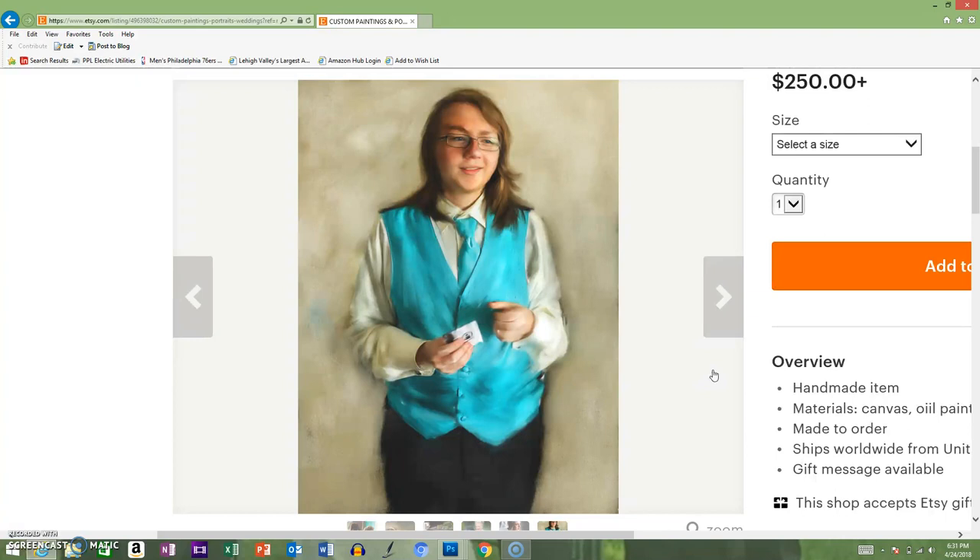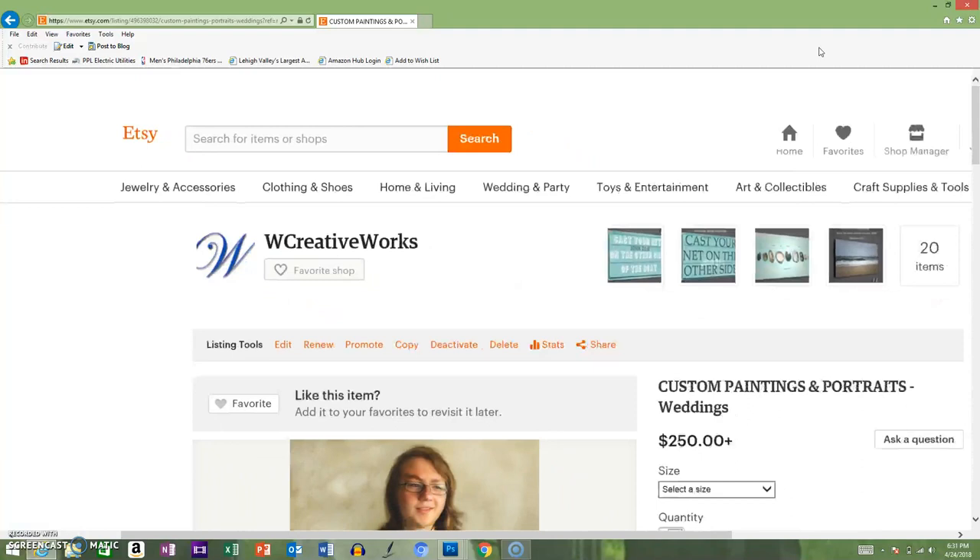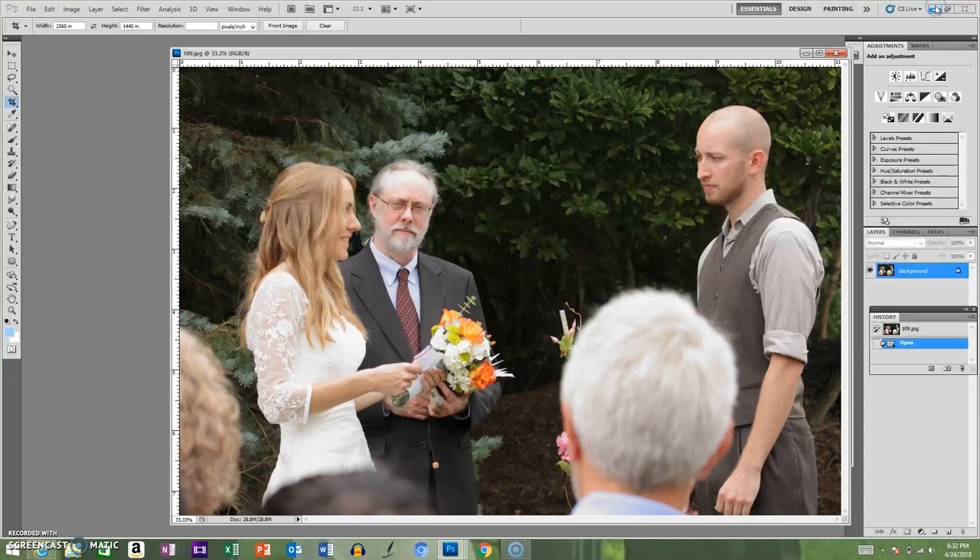That was our Etsy store - again, we are W Creative Works, you can find us there. You can also find Whitcomb Creative Works on Instagram. Let me take you over into Photoshop and show you one of our latest projects. Our goal on our YouTube channel is that each video will be a separate project - we'll walk you through the project and really give you an idea of what we can do for you by seeing what we've done for our other clients. So here are the newlyweds, Mr. and Mrs. Law.